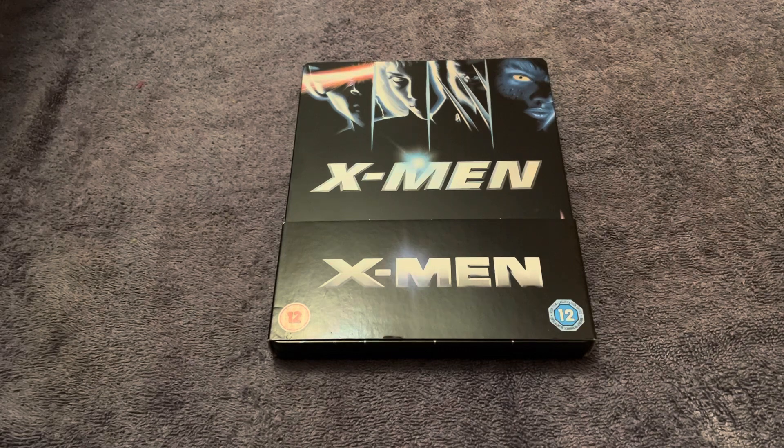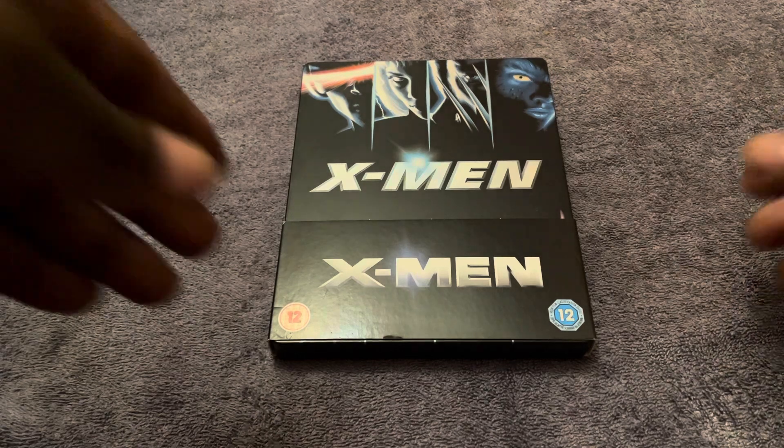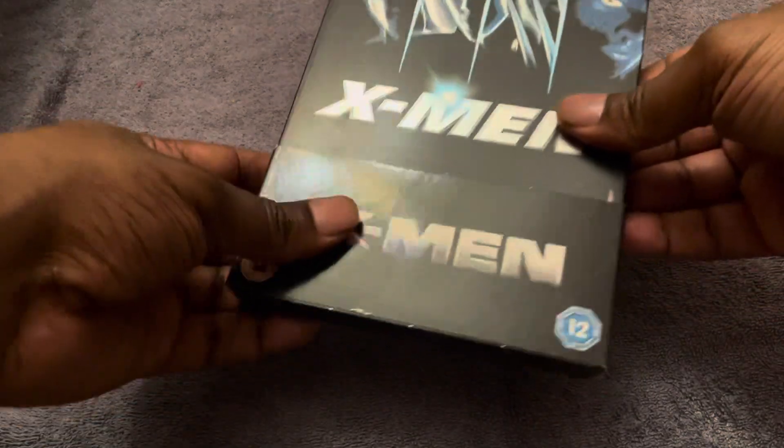I've had this for a very long time. I got it from Zavvi, and at the time some of these steelbooks were around £15 to £20, but this was on sale for about £5, so I luckily picked it up. That was back before they started charging for delivery, though sometimes the Blu-ray cases would arrive a little damaged because they didn't package them very well.